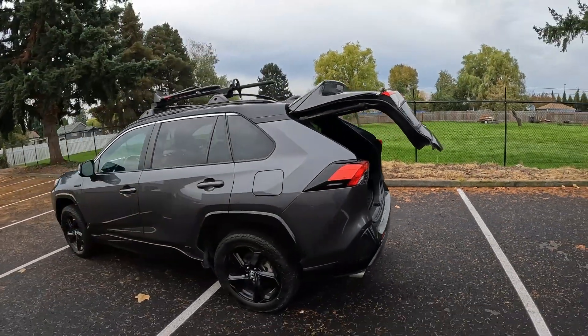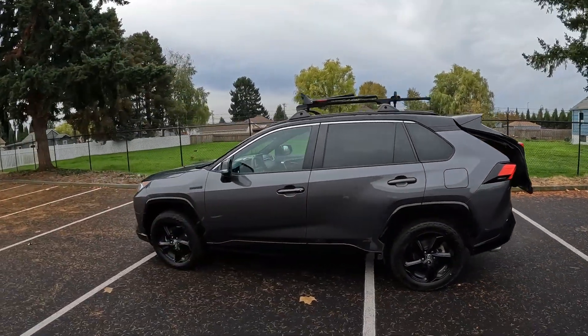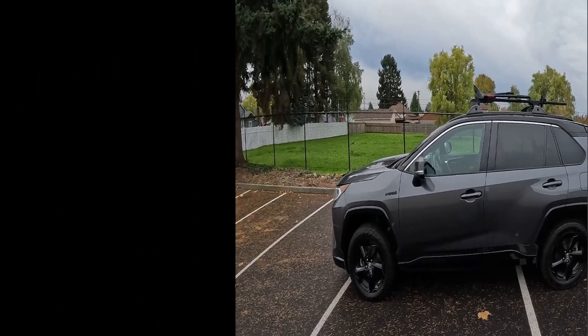Well, there you have it — one nice example of a 2021 RAV4 XSE Hybrid. Thanks for watching, hope to see you soon, and have a wonderful day.